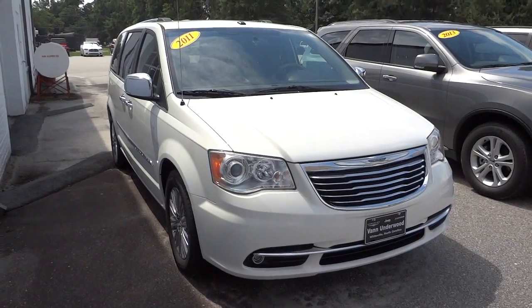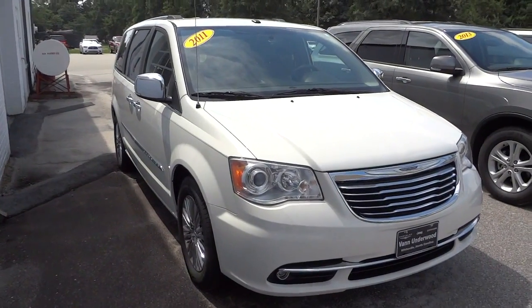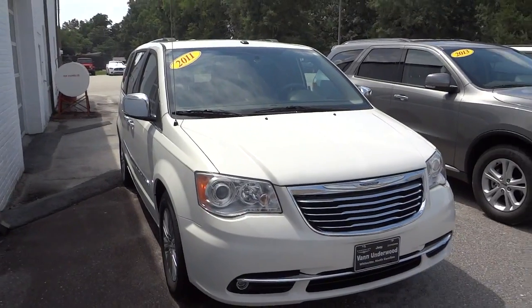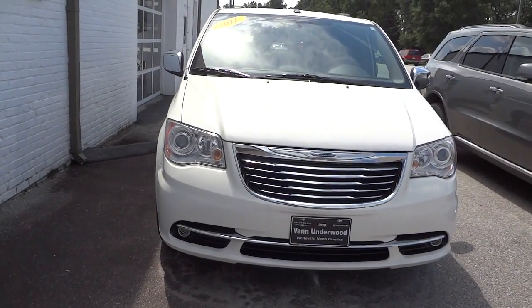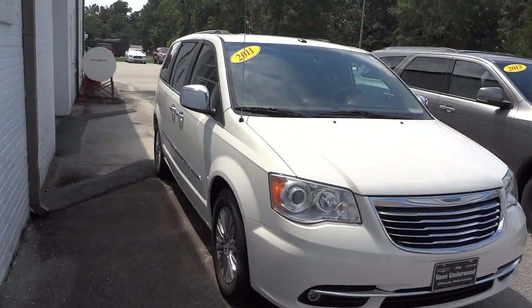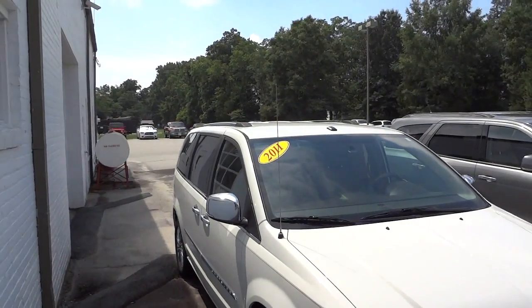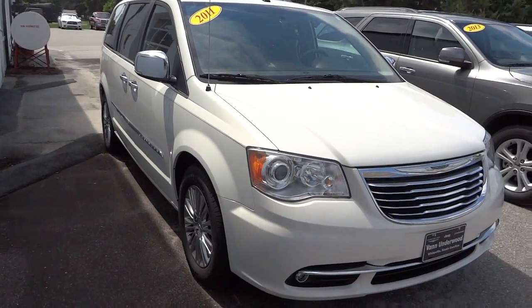Hey, this is Mike. I want to show you this 2011 Chrysler Town & Country Limited. It's got a lot of awesome features, so I'm going to quickly go through them. This does have the projector headlights and fog lights, premium wheels, luggage racks on top, leather, navigation, and all that good stuff.